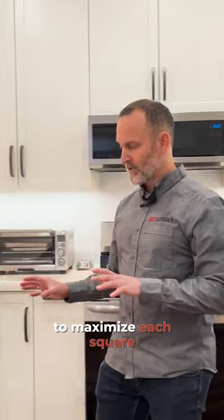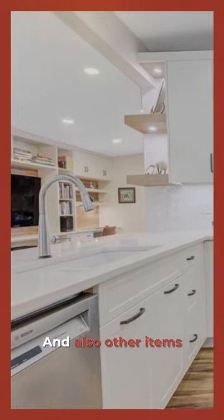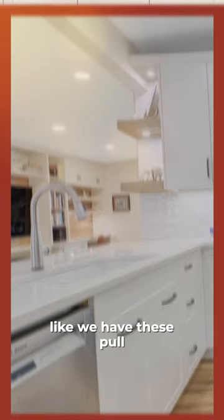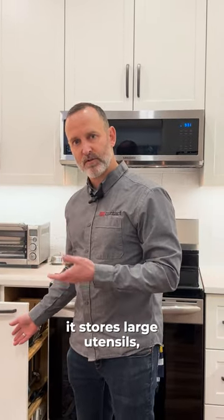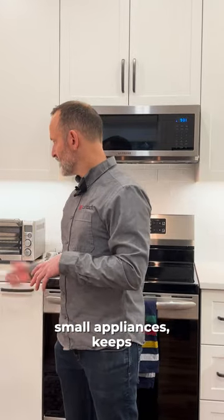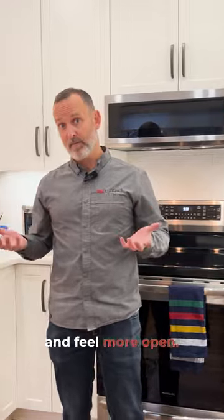Another great way to maximize each square inch of the cabinets you do have. We also have these pullout features — this is nice because it stores large utensils and small appliances, keeps them off your countertops, and really helps the space look clean and feel more open.